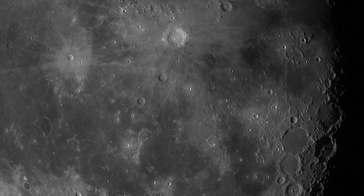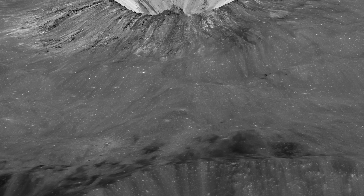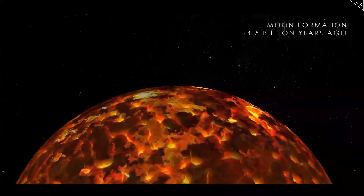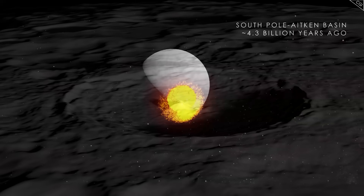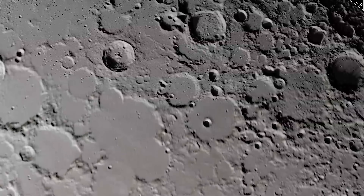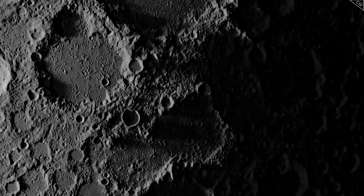Do you believe the Moon to be barren, grey and uninteresting? Well, to me that couldn't be any further from the truth. The Moon is packed full of secrets about its past and has clues dotted all over its surface which gives us information about how it formed and evolved over time. From global events that created some of the largest craters in the solar system, to tiny hills exposing layering in the Moon's crust. Each helps us get a better picture of our closest celestial neighbour, and as a result, expands our understanding about the formation of the solar system as a whole.